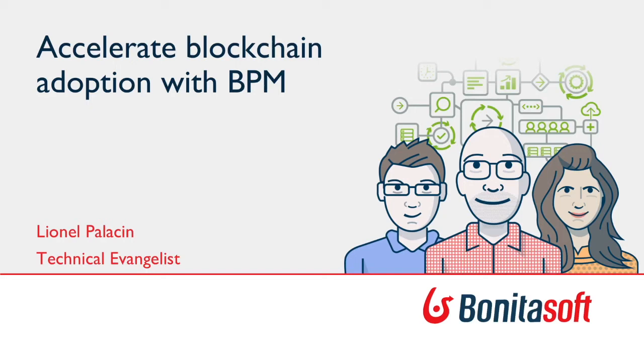Hi everybody, thanks for joining me for this new webinar. My name is Lionel Palassin and I'm a technical evangelist for Bonitasoft. I've been working with Bonitasoft for about five years now, first as a BPM consultant, which gave me the opportunity to work on a lot of different projects with our customers to implement business applications using our platform Bonita BPM.